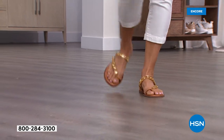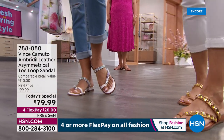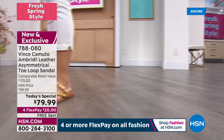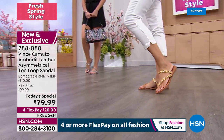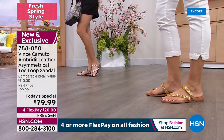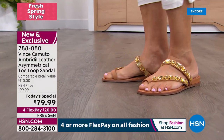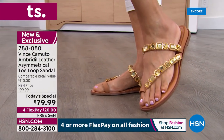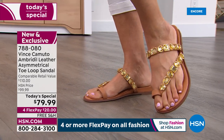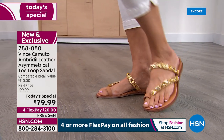You cannot find that for Vince Camuto. This is premium leather with beautiful jewels on your feet — wear it with anything. All the added details include memory foam padding, elastic that moves with your foot, the toe loop holding you in sturdy, and the asymmetrical upper that looks really beautiful. We make size 5½ to 12 in medium and wide widths, which is very hard to find.